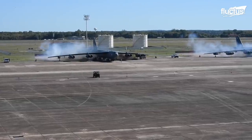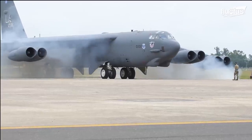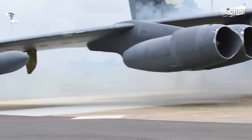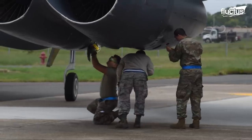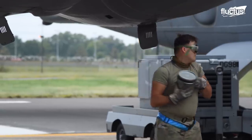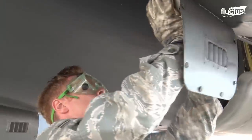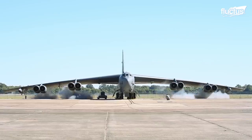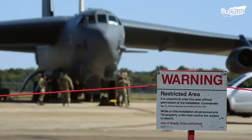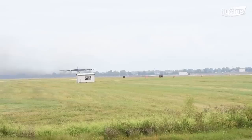For the B-52 to be readily airborne in about 10 minutes, the airmen typically use the cart start method. The cart start involves using small cartridges of controlled explosives inserted into two of the B-52's eight engines. This can produce a lot of smoke due to unburned fuel, but it efficiently saves over an hour on a B-52's start time.